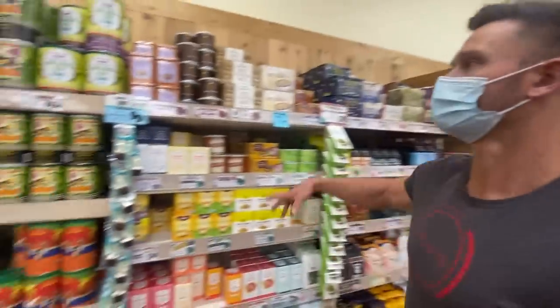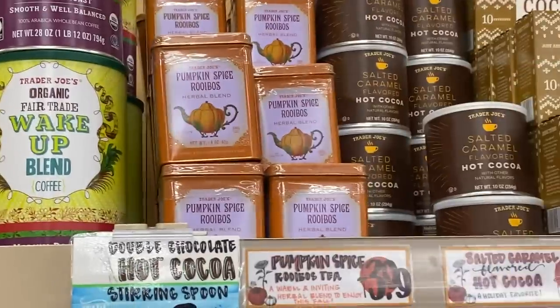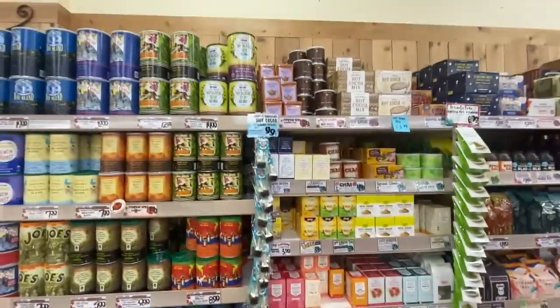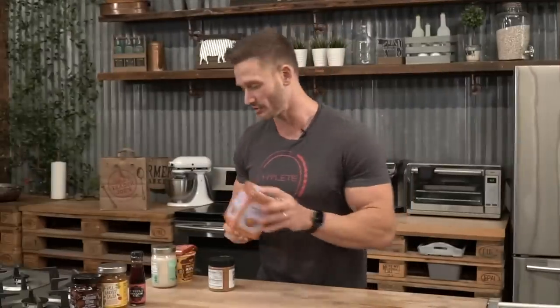Pumpkin spice rooibos — yes, it's pronounced rooibos, not rubios. Nothing too fancy here, just a cool pumpkin-flavored herbal tea that you would absolutely have during a fast.